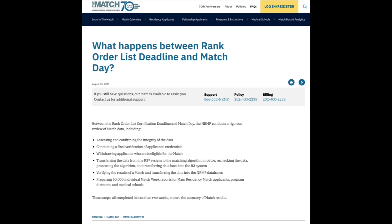It's such a common question that the NRMP actually has a whole webpage about it — I'll post a link in the show notes. Essentially, what's happening after you submit your rank order list is a lot of verification and double-checking, because running the match is a one-shot kind of deal.